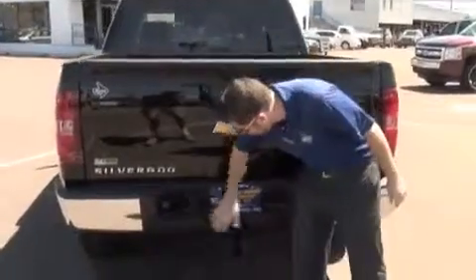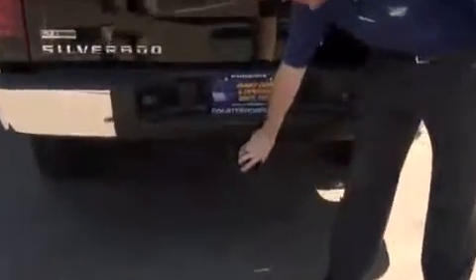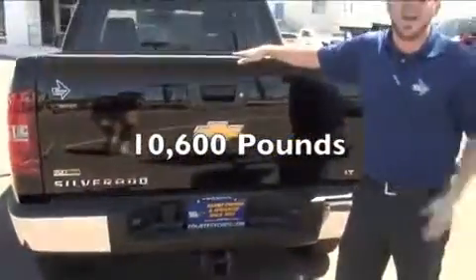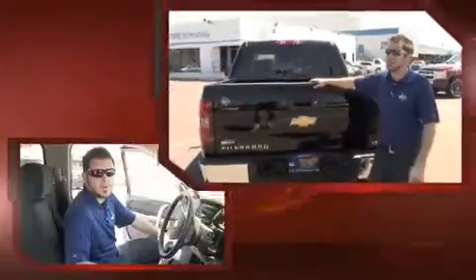And if you're trailering something, you've got your trailering equipment and your trailering hitch, which has a max trailering capacity of 10,600 pounds. Now that outdoes Tundra, that outdoes Ford.